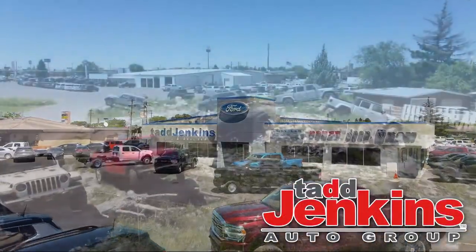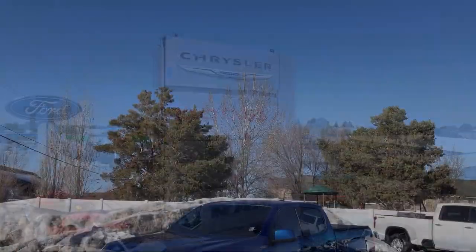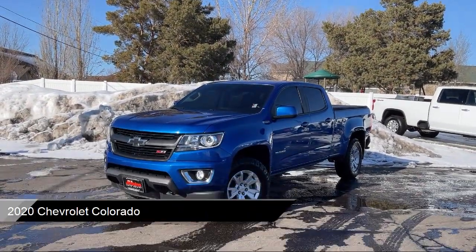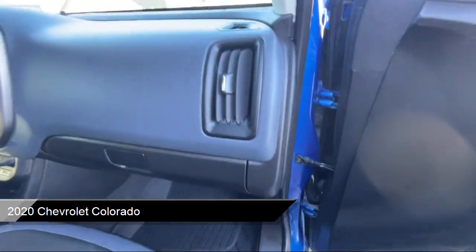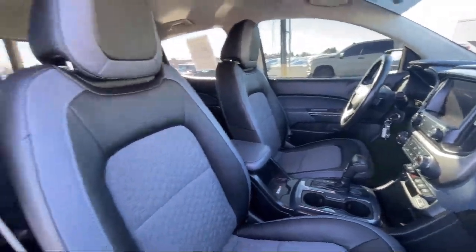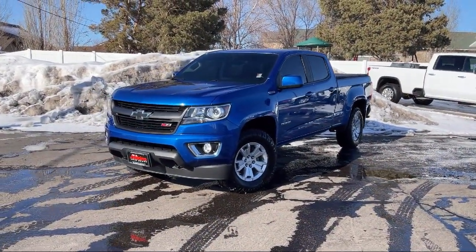Welcome to Tad Jenkins Chevy and here's a look at one of our great vehicles for sale. It comes equipped with climate control, hill start assist, diesel engine, active grille shutters, integrated trailer brake controller, airbag occupancy sensor, trailer sway control, lumbar support, and much more.